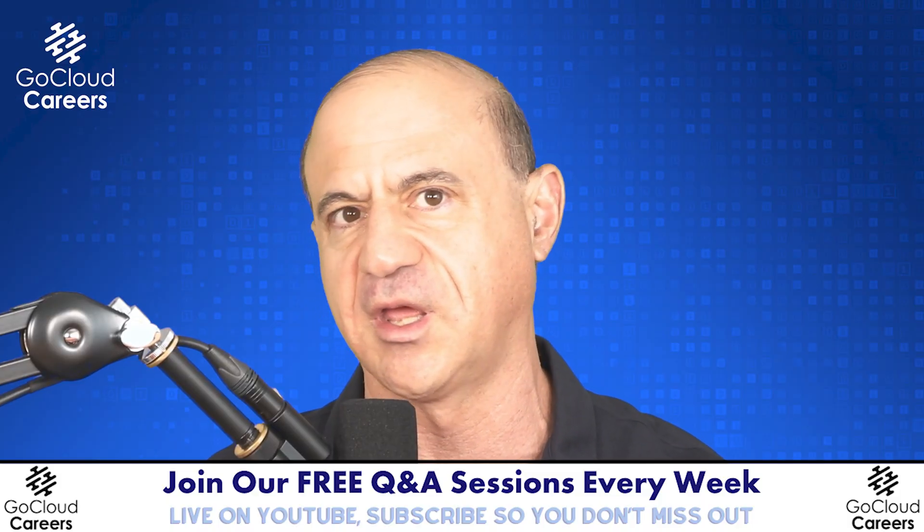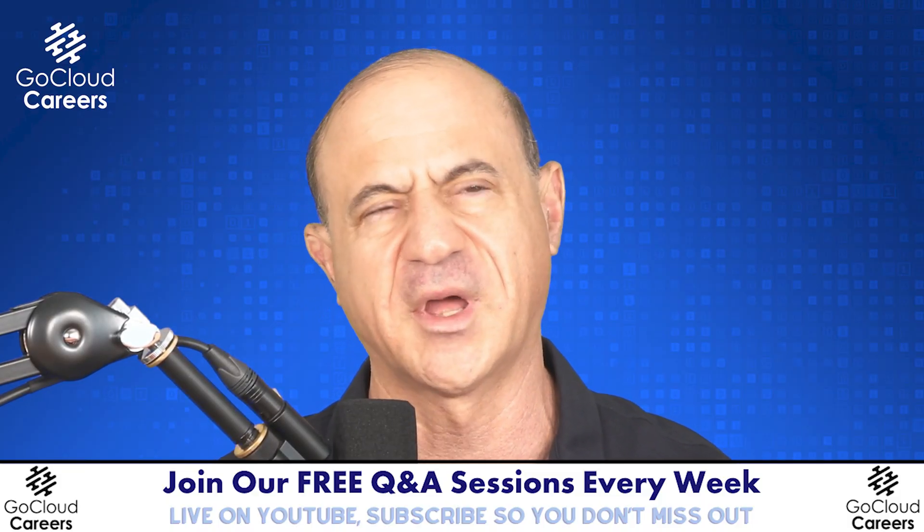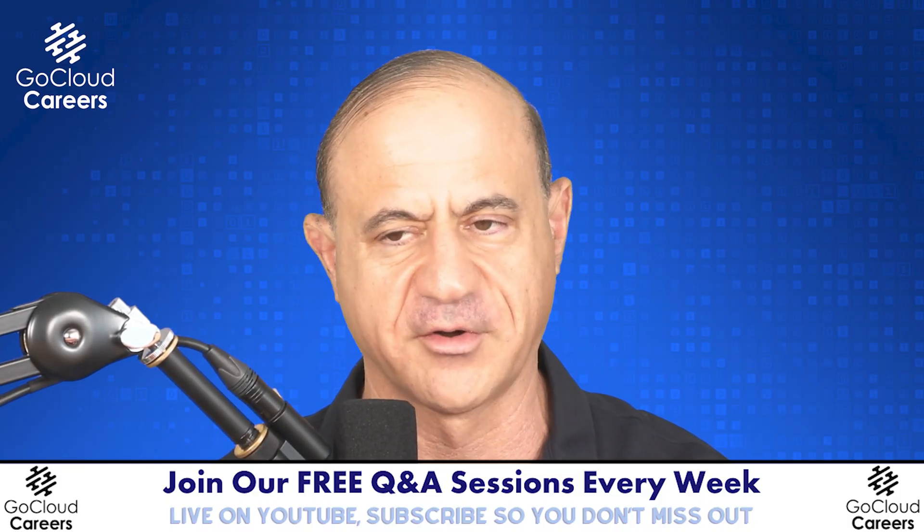Your cloud architect resume or solutions architect resume is a key part of your career strategy because it pre-sells you to the world. It shows others how they will see you, guides what interviews you get, and determines the opportunities coming your way. Spend some time to build yourself a great resume. We train everyone on how to build a resume, build a LinkedIn profile, and interview — because it's part of the key to building yourself a career. Build yourself a great resume.